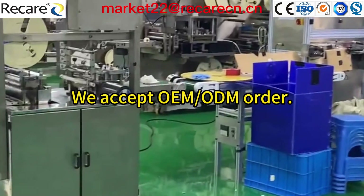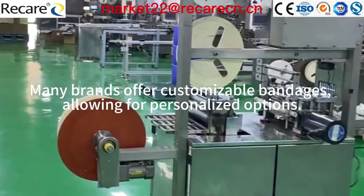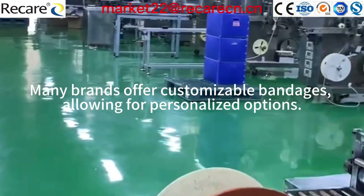We accept OEM and ODM orders. Many brands offer customizable bandages, allowing for personalized options.